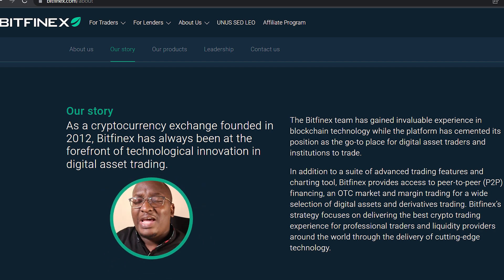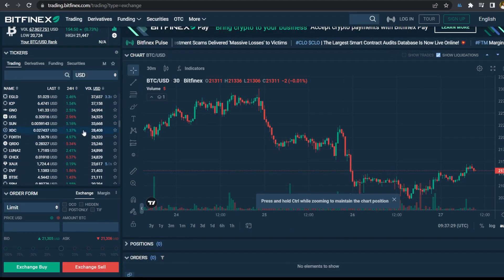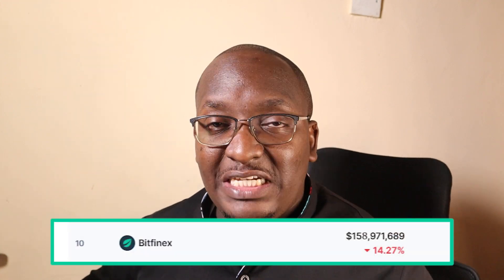Bitfinex was founded in 2012, and the crypto market started in 2009, which means this is a company you can rely on for your crypto trades. At the time of recording, Bitfinex did over 671 million dollars in trading volume in the last 24 hours. The site has over 100 cryptocurrencies and over 300 different market pairs available for spot. In the derivatives market, they did 158 million dollars in the last 24 hours.